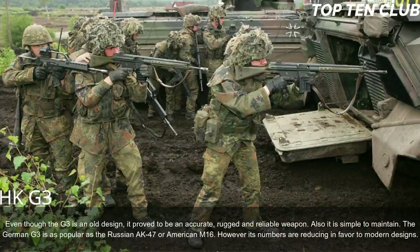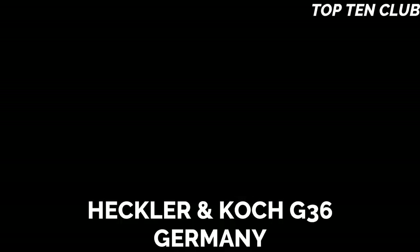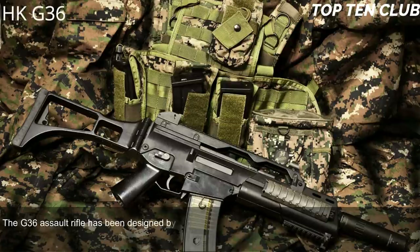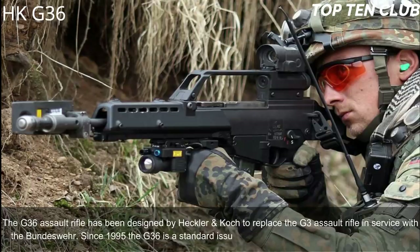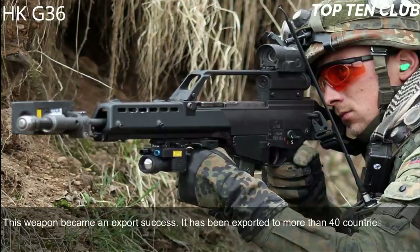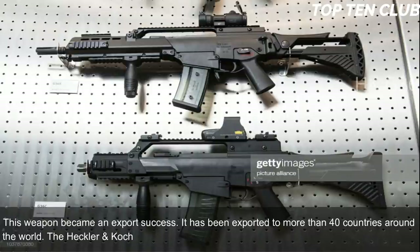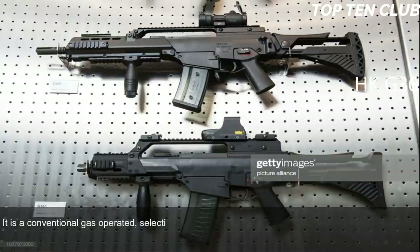Number 3: Heckler & Koch G36, Germany. The G36 assault rifle was designed by Heckler & Koch to replace the G3 in service with the Bundeswehr. In service since 1995, the G36 is the standard-issue infantry rifle with the German armed forces. This weapon became an export success, having been exported to more than 40 countries. The G36 is chambered for standard NATO 5.56×45mm ammunition and is a conventional gas-operated, selective-fire weapon.